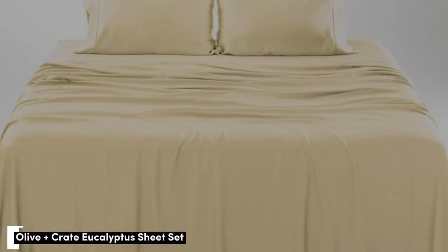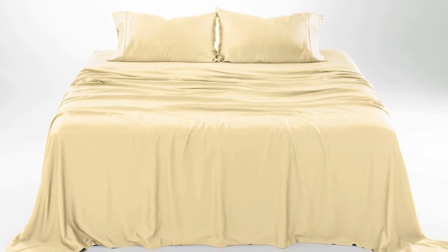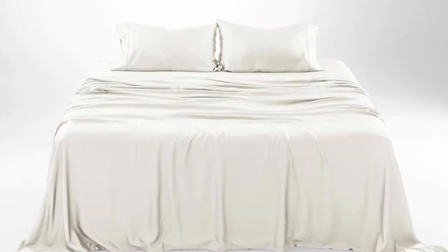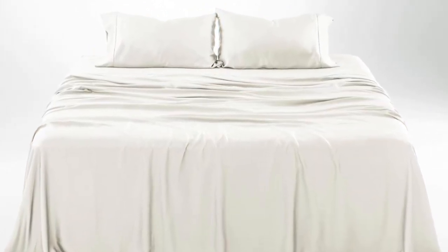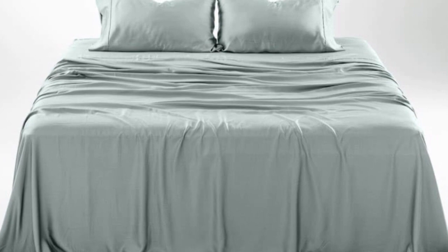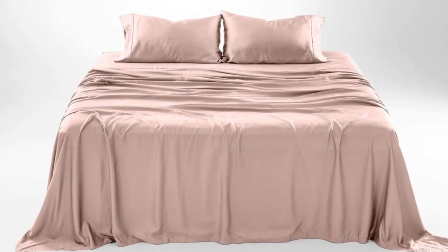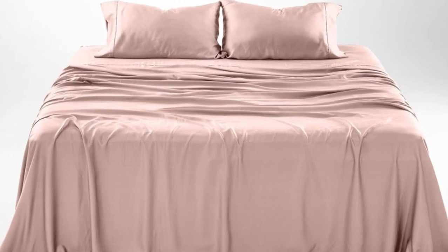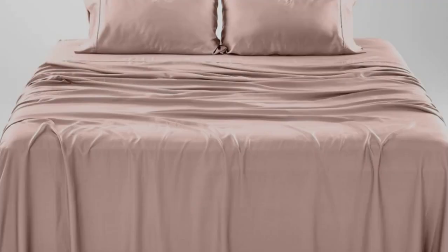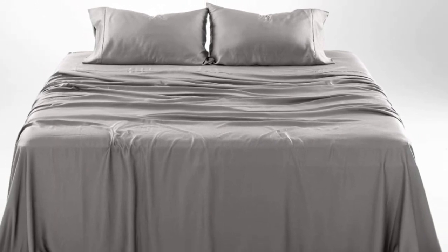Number 1. What we like: gets softer with each wash, luxurious silky feel, strong cooling factor. What we don't like: slight wear and tear with regular use. The softness, cooling capabilities, and design-forward look of the Olive Plus Crate cooling eucalyptus sheets earn them a perfect rating across the board in our lab testing, as well as the top slot on our list.